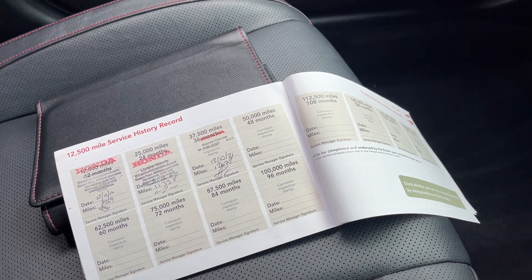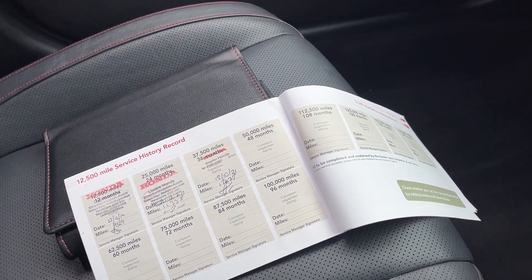We've got a service book here with a few services in it, and it will have a full service and MOT before it leaves us as well.